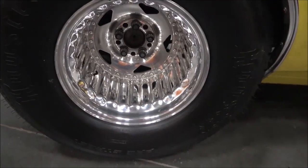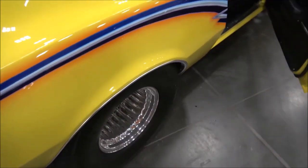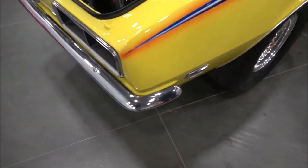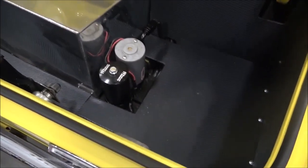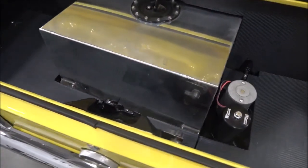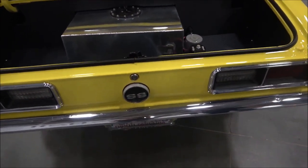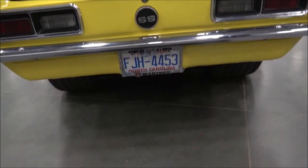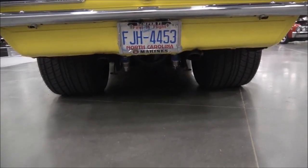I already got a problem — it said 411 gears. It's 456. We have a fuel pump and a fuel cell — 15 gallons of fuel. Runs on pump gas. What size meats you got on there? 31/18.50/15s.